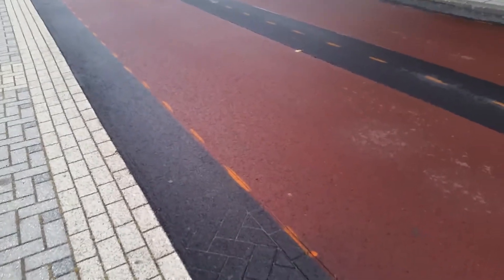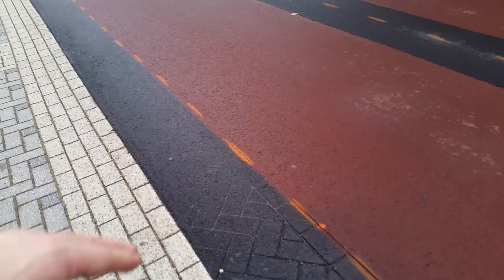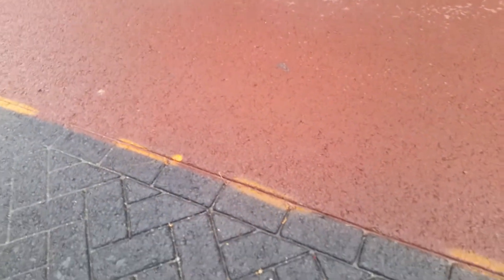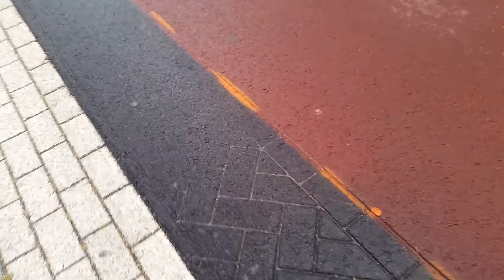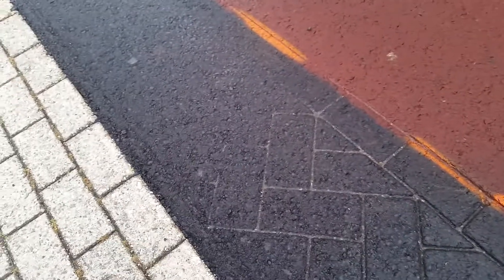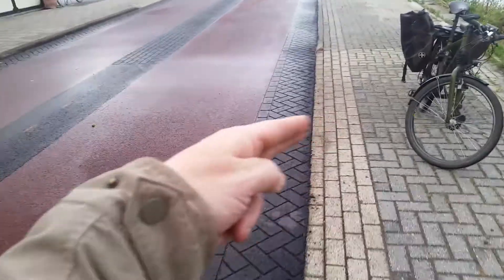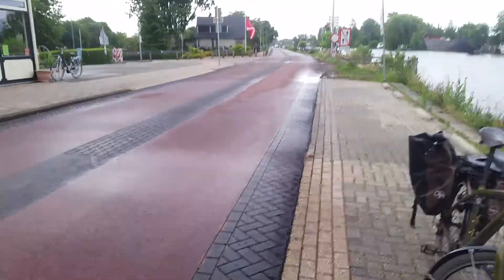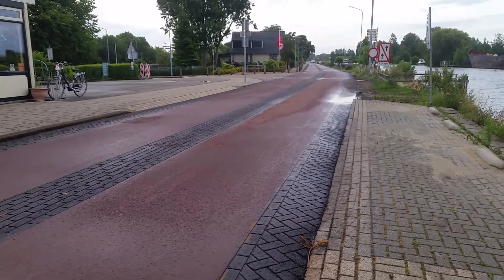Cycling — they recently redid this road with new asphalt, and it's really weird: they emulated bricks. You can see cut grooves here — they aren't actual bricks. So they have a perfectly good asphalt road and they deliberately messed it up in the middle and at the edges on purpose.